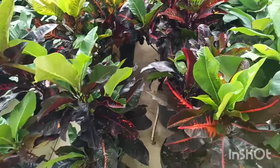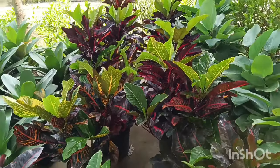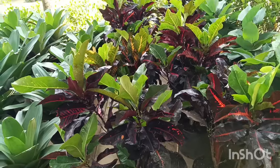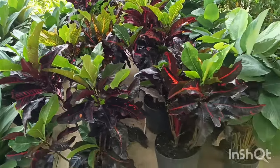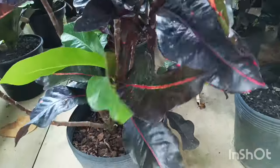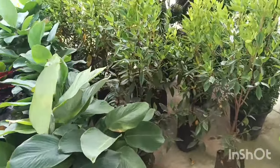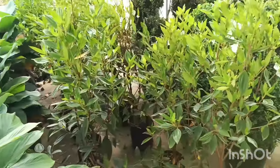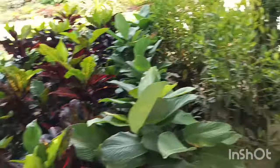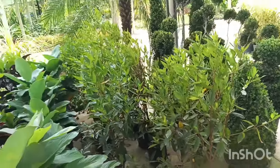Aqui também tem coleus, está sem preço, tem que perguntar. Cróton — está R$ 150,00? Vê aí o preço do cróton. Ele está com duas hastes caprichadas. Tem também uma planta que eu não sei o nome, que está sem preço. E o manacá, que também estava sem preço — R$ 120,00. O cróton e o manacá estão R$ 120,00. A gente tem que ficar enchendo o saco porque eles não botam preço.